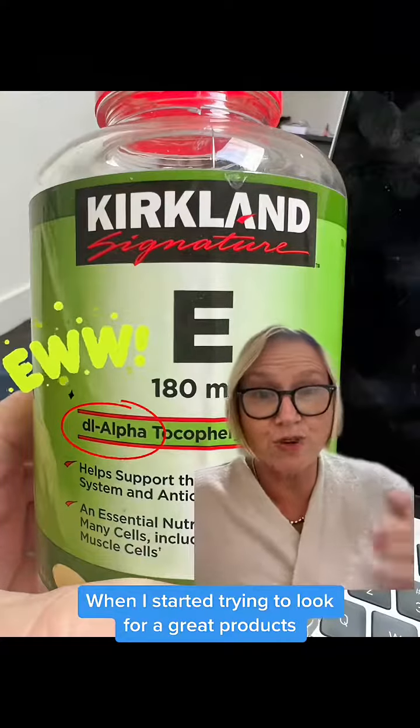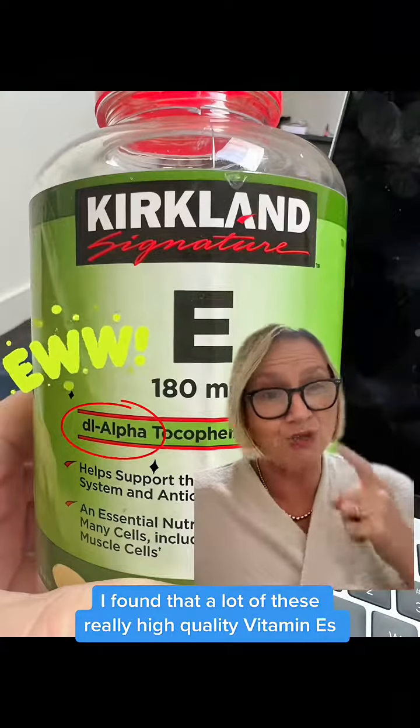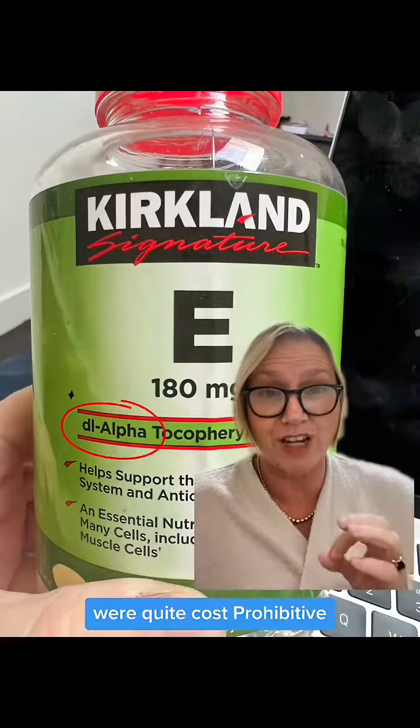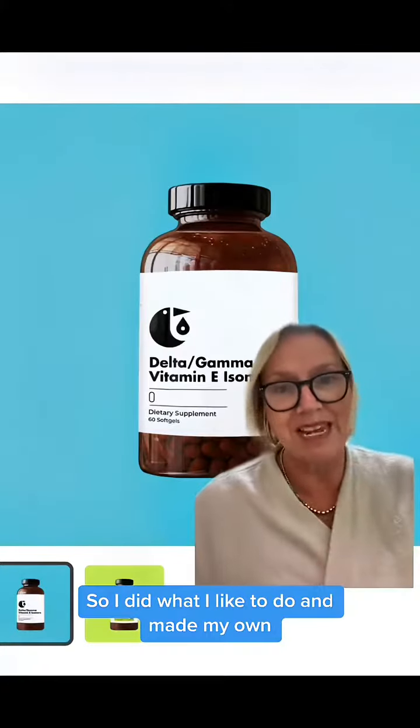When I started trying to look for great products to recommend to my customers and patients, I found that a lot of these really high quality vitamin E's were quite cost prohibitive. They don't have to be, so I did what I like to do and made my own.